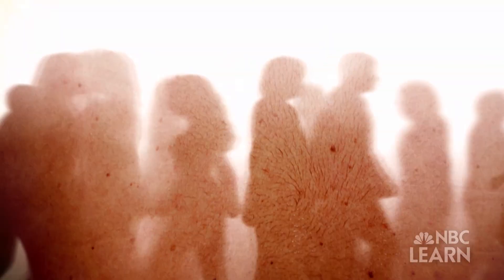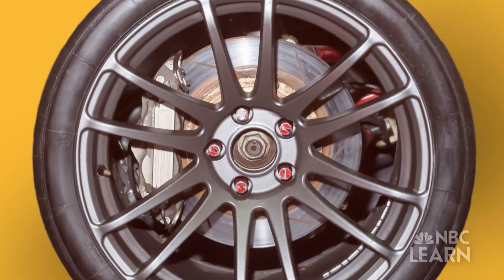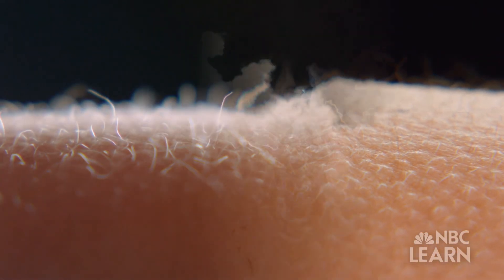Think about it — it covers your entire body. That means it weighs 20 pounds on an average-sized adult. That's the same as a car tire. And you can't tell by looking at it, but your skin is always hard at work. It sheds parts of itself every single day, and that's enough to give you a whole new layer every single month.